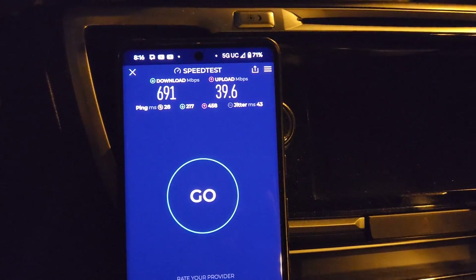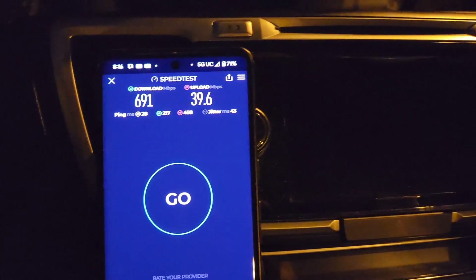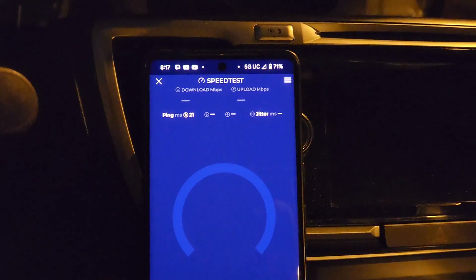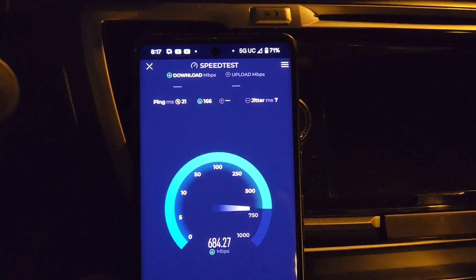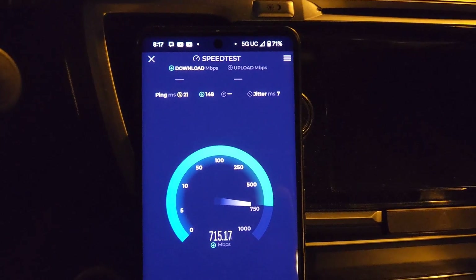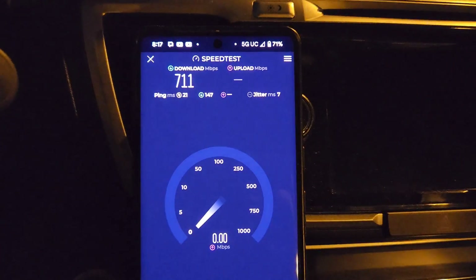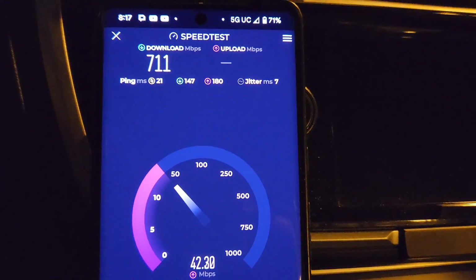I'll go to bed at like 86% and wake up at 59% — it is nuts. This phone has to get charged twice a day running on T-Mobile's 5G standalone network. Be mindful: the standalone network is a battery drain. Even on NSA I thought the battery drain was pretty excessive on T-Mobile, so just be mindful of that.